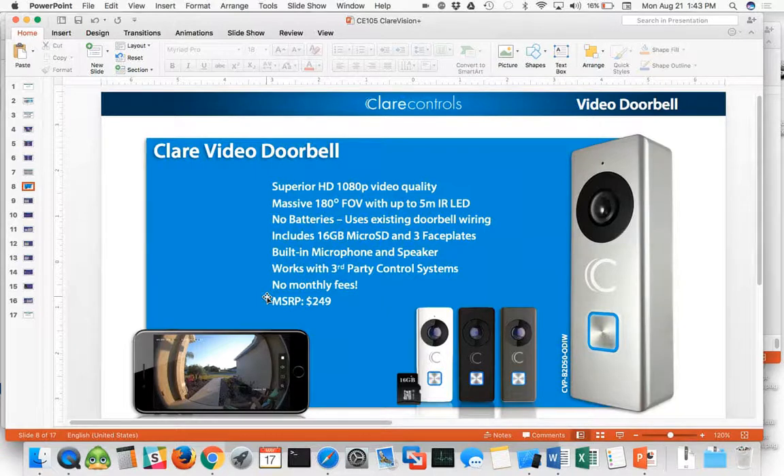It includes a 16-gigabyte micro SD card — that's very important and probably the best feature of the doorbell, as all of the recordings go right to the SD card and there's no monthly access fee. Some of the competition charges per doorbell or a fee for using multiple doorbells, whereas we have zero fees. There will never be any monthly fees.